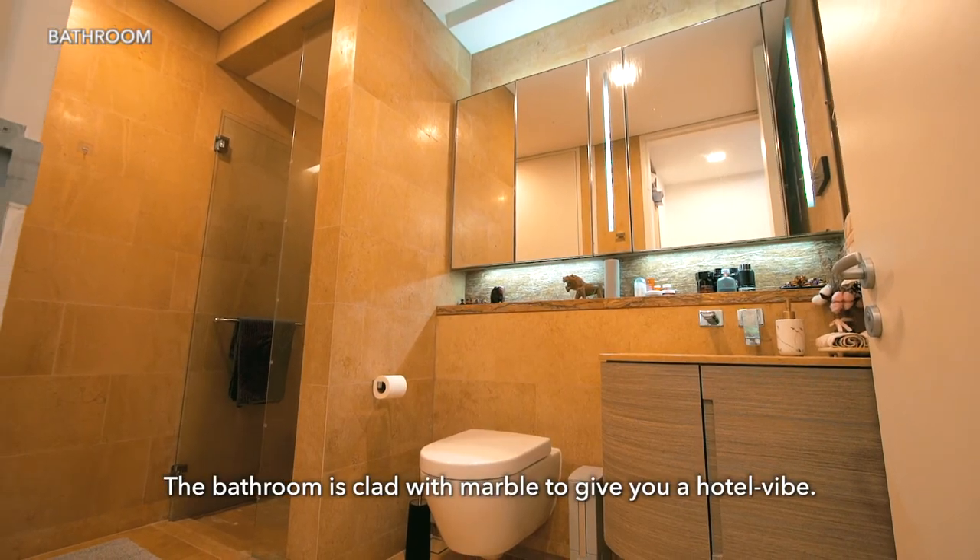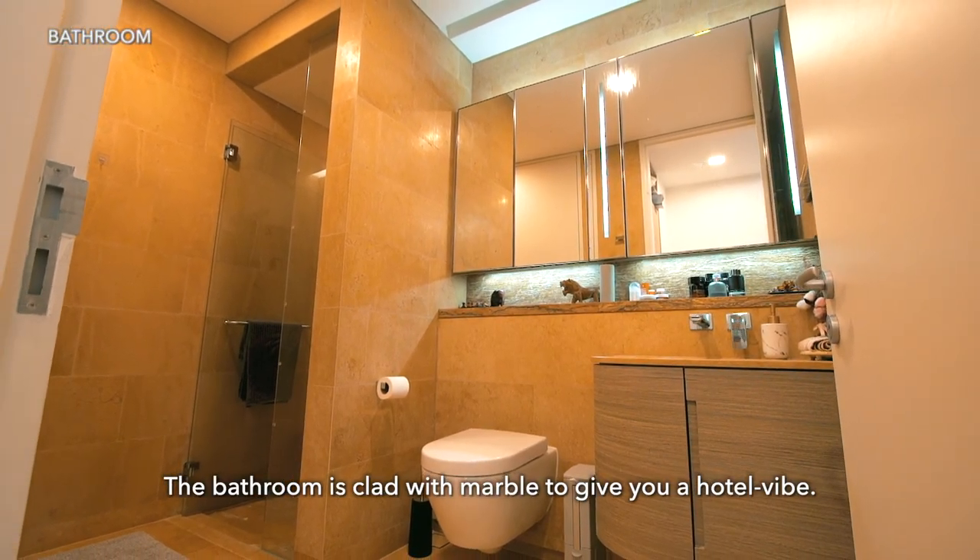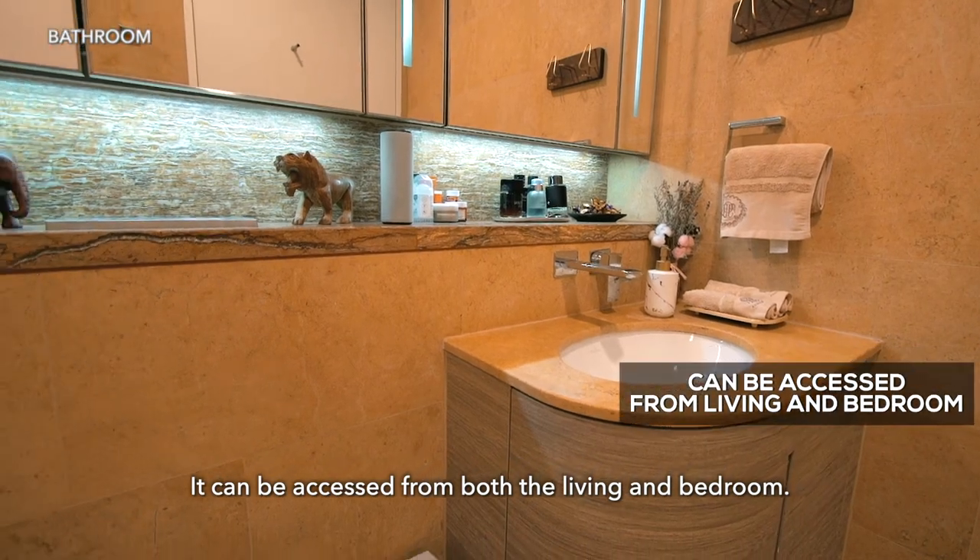The bathroom is clad with marble to give you a hotel vibe. It can be accessed from both the living area and the bedroom.